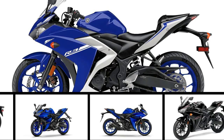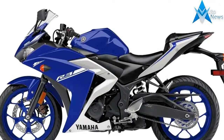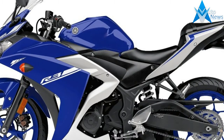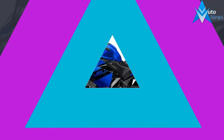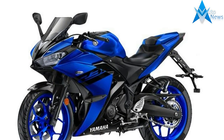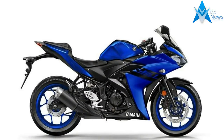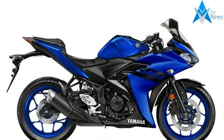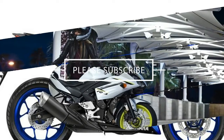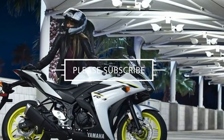Engine: CC 321.0, no. of cylinders 2, max power 41.4 bhp at 10,750 RPM, max torque 29.6 Newton meters at 9,000 RPM, valves per cylinder 4, fuel delivery fuel injection, cooling system liquid cooled.